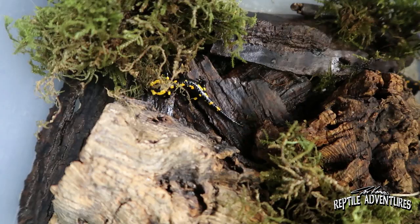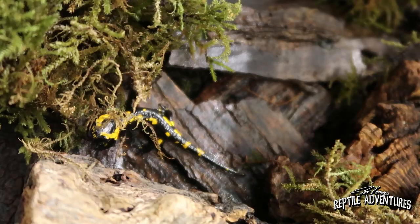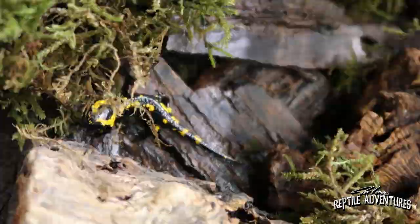I feed them with crickets, waxworms, food flies, and the larger ones get worms, maggots, and waxworms — anything that fits in their mouth.